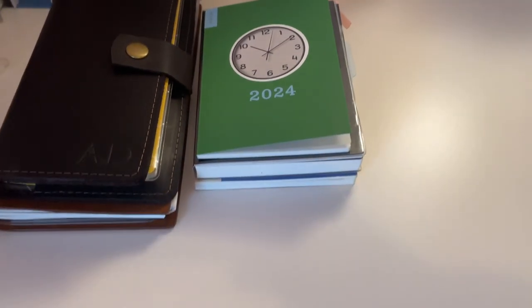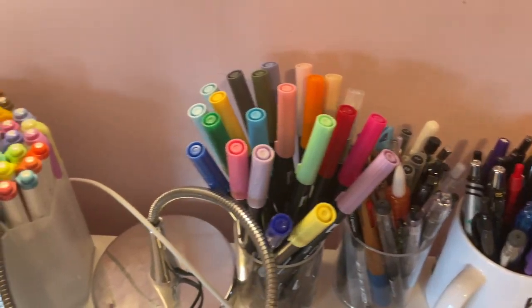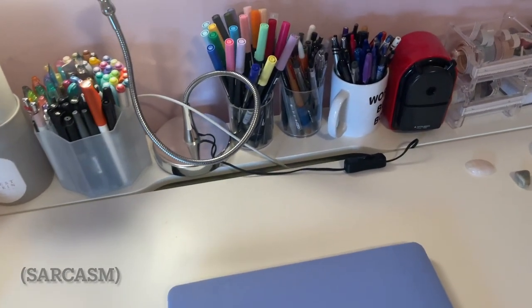Hey everybody, welcome back. Today I wanted to show you where I keep all of my stationery and more importantly, I wanted to show you my entire sticker collection. I like to keep my desk pretty clean and only allow myself to have a few journals and some pretty minimalist stationery on top of my desk.